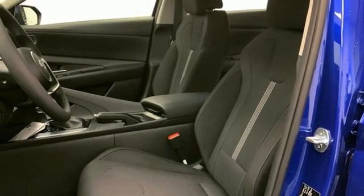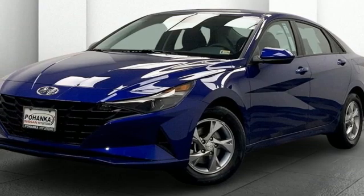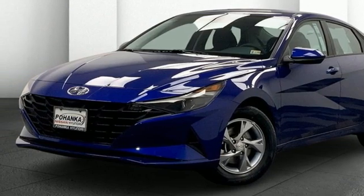Manual telescoping steering column, inline four-cylinder engine, aluminum wheels, gas pressurized shocks, and streaming audio. Take it for a test drive today.